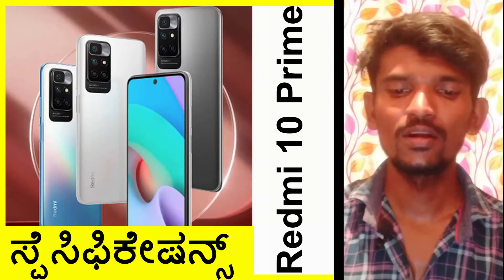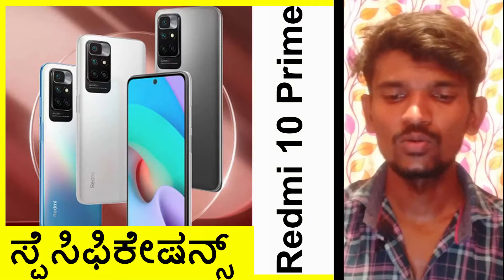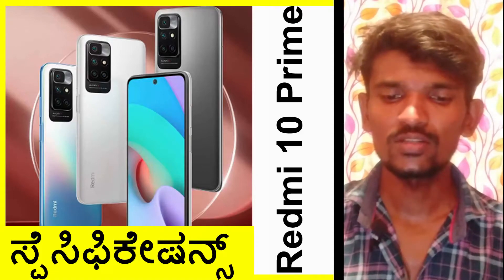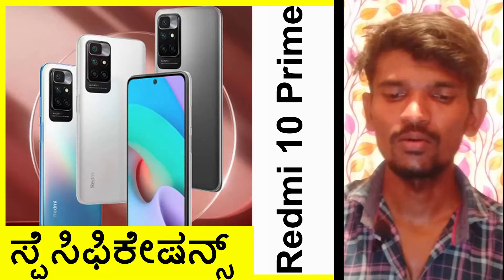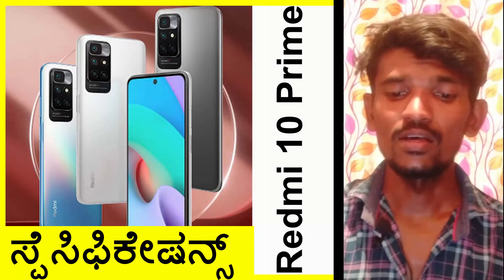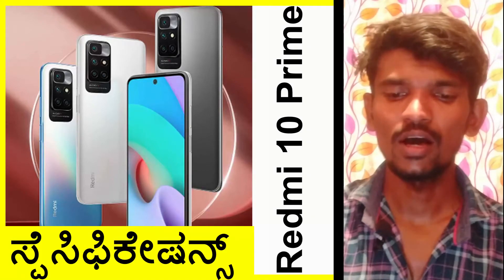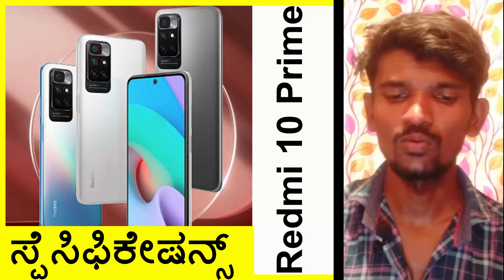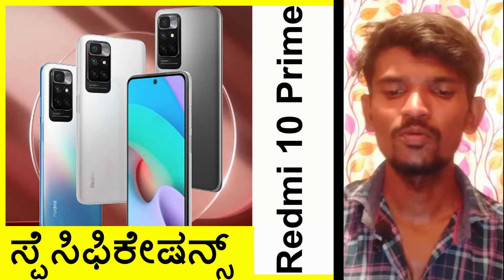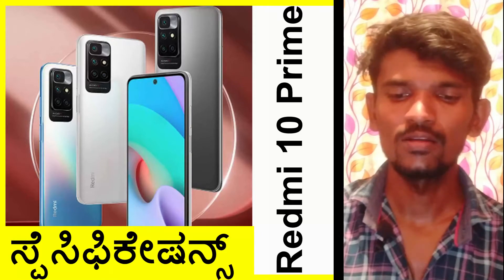The CPU is MediaTek technology. It features 2x ARM Cortex-A75 cores at 2.2 GHz and 6x ARM Cortex-A55 cores. The GPU is the ARM Mali-G52.